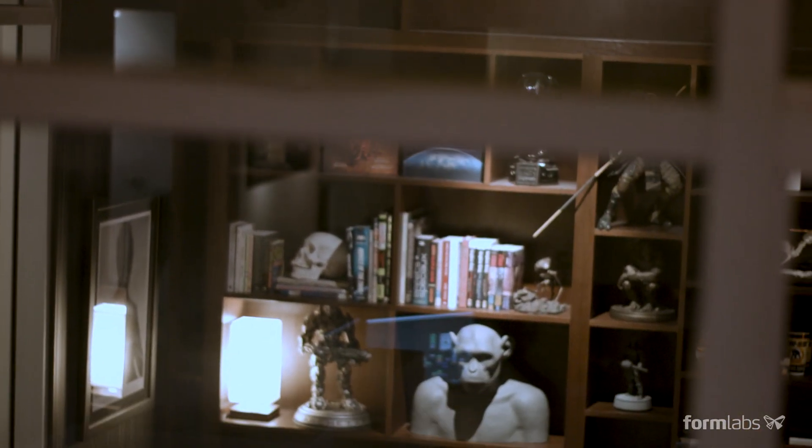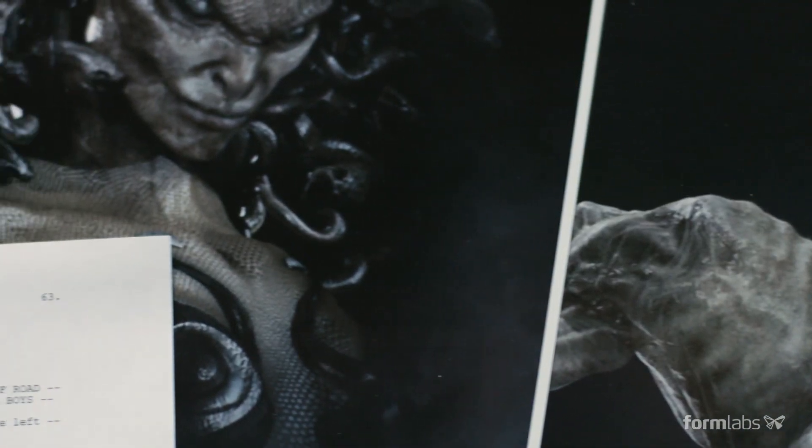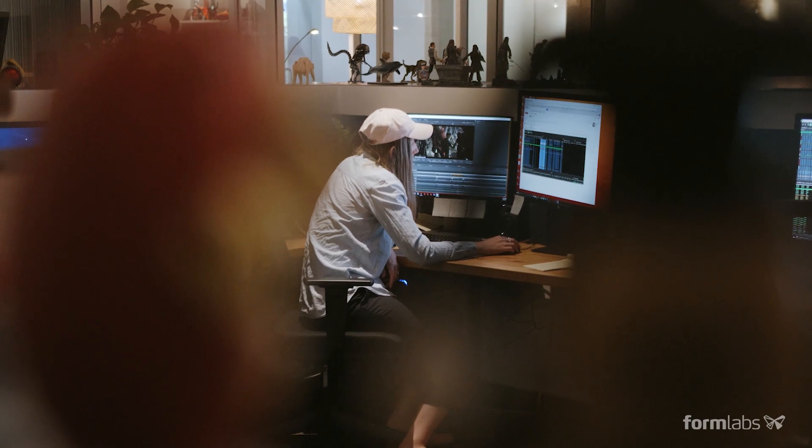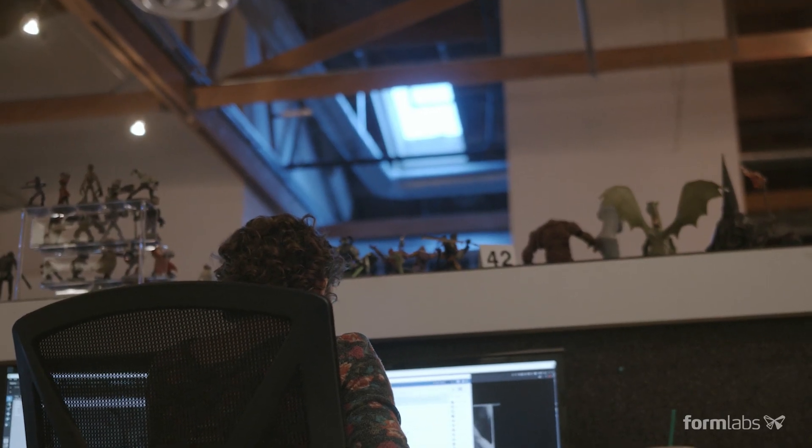I kept coming across these digital art masters books, and I was blown away by the level of skill that was required to create these pieces of art. And I said, I've got to learn how to do this.